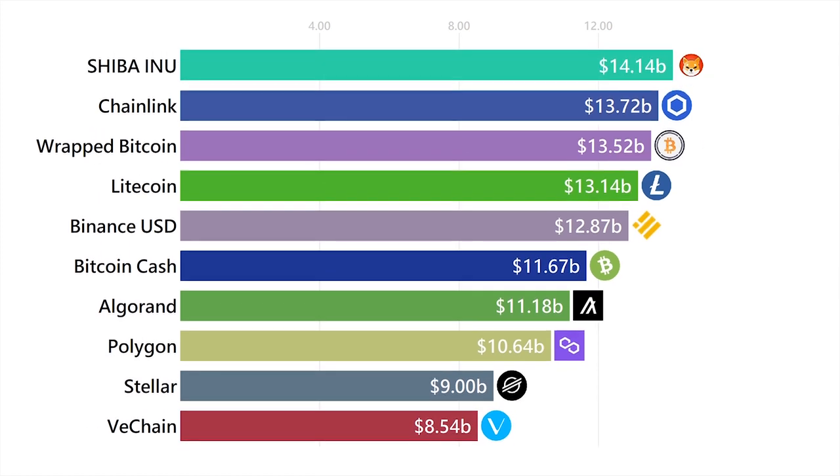Shiba Inu is a meme coin that gained a ton of popularity for many different reasons. You can check out my video on it in the description below if you want to see why it's grown so large.